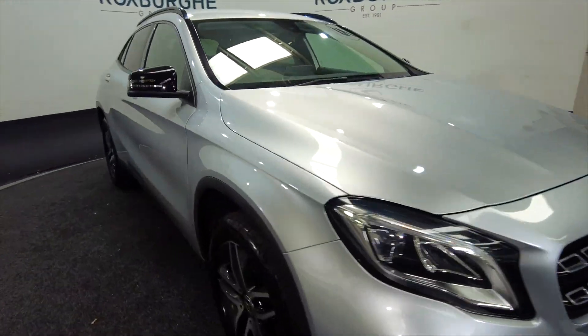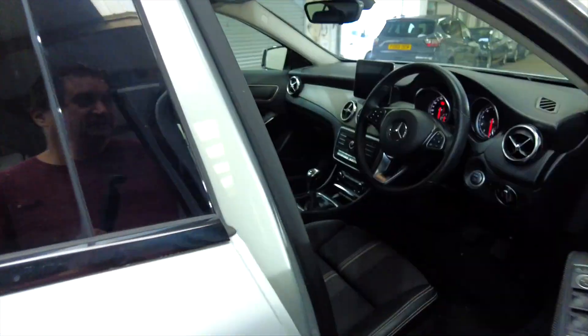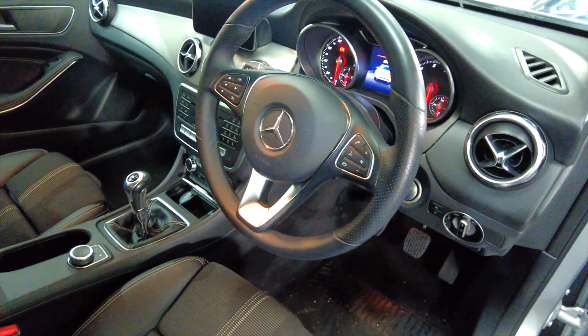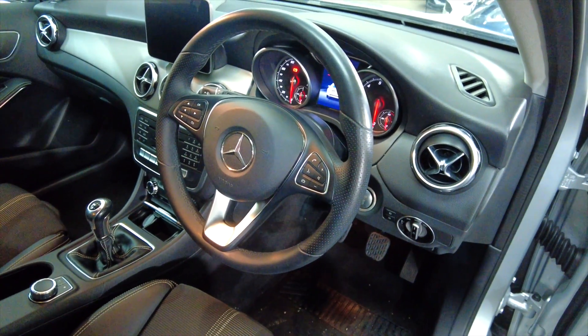They just look good, these cars. You've also got indicators on the wing mirrors, and as we come inside you can see you've got a multifunction steering wheel. This car has done 53,413 miles.